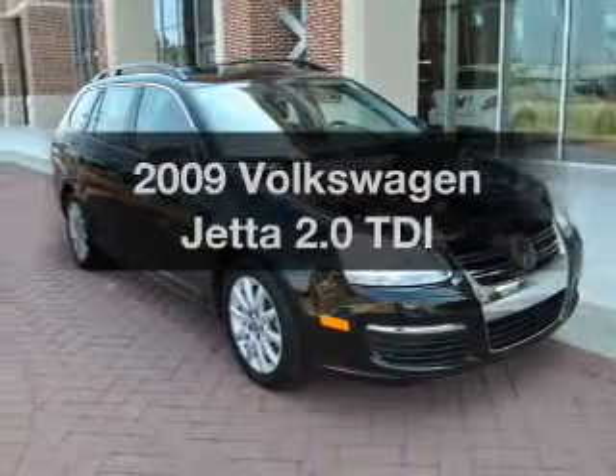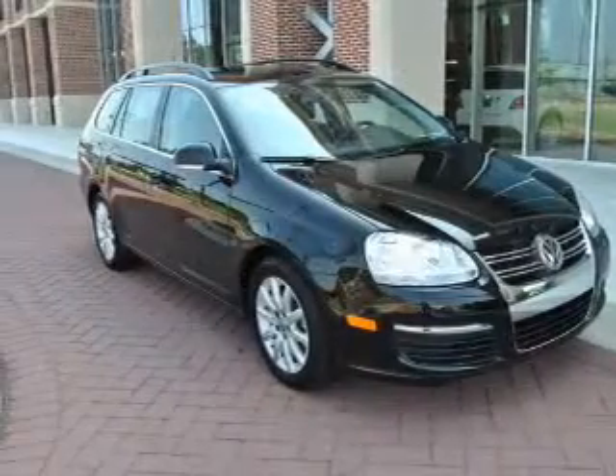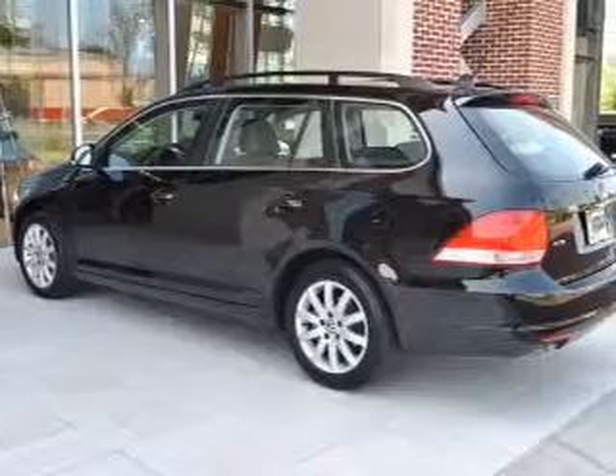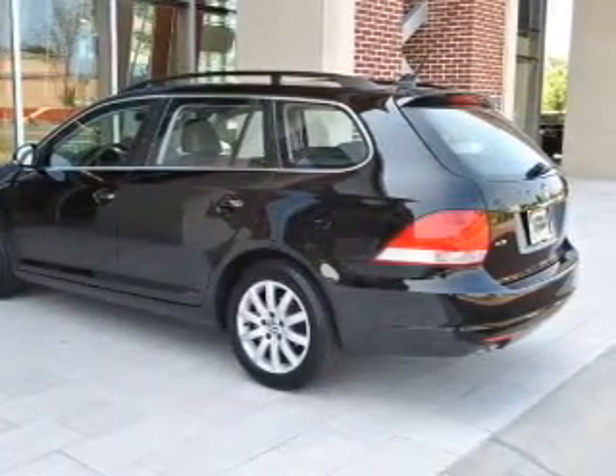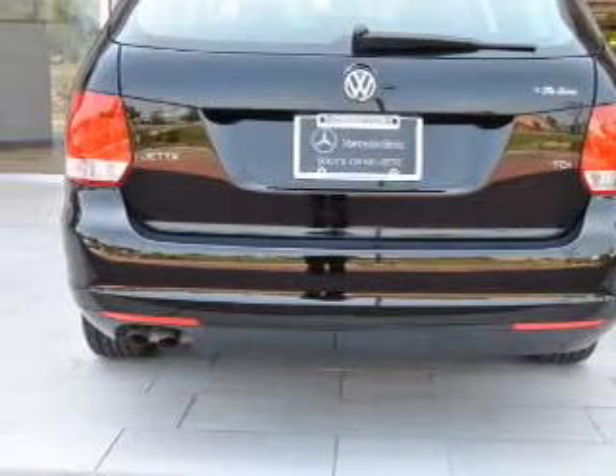Get noticed in this 2009 Volkswagen Jetta. If you're looking for a first-rate auto, this one could be yours today. With an efficient four-cylinder engine connected to a smooth-shifting six-speed automatic transmission.